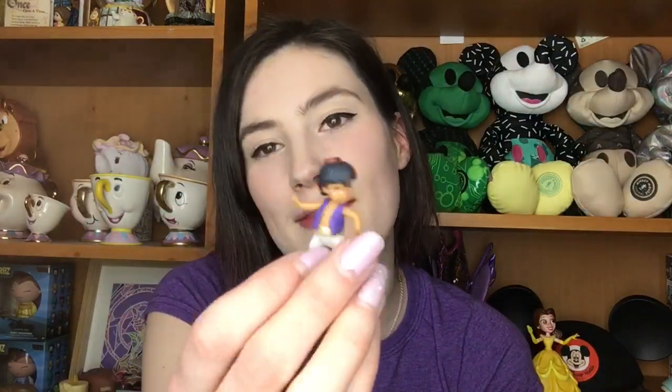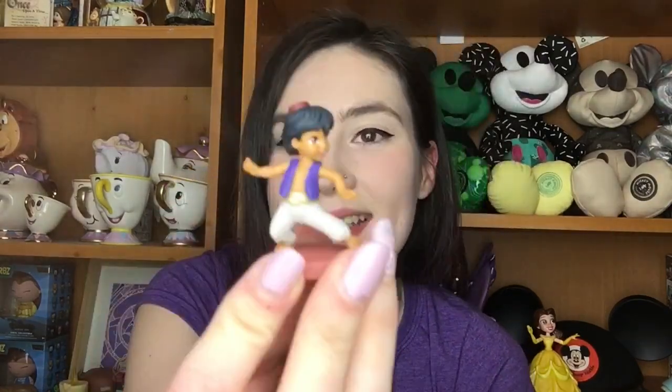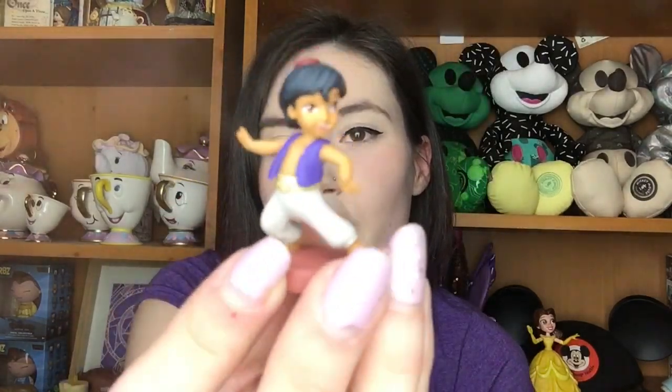Okay, last one. Final one. I'm not gonna look because sometimes you can see. It's Aladdin! I already have him. Oh well — he's so really cute. Look at his little chubby belly. He's cute. That was good. I'm super glad I got the enchanted rose. I really wanted that one.